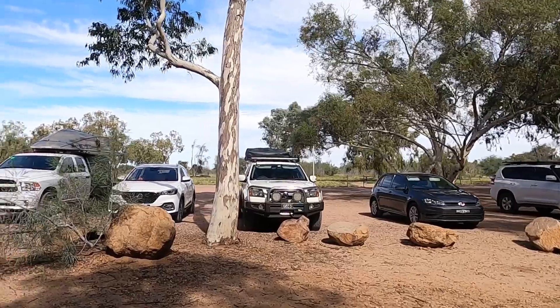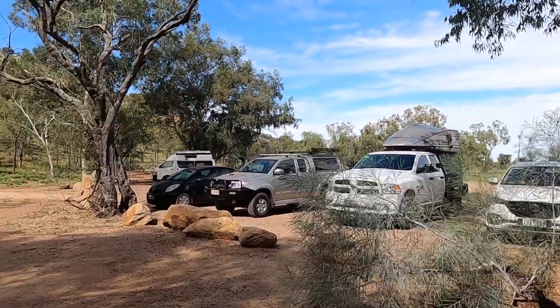That's the car park — plenty of room for cars. Bring your caravan in if you need to.